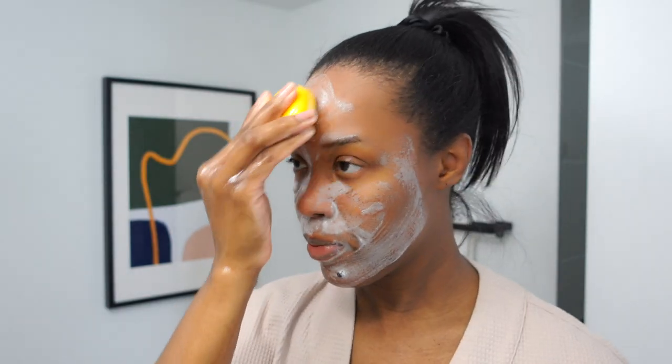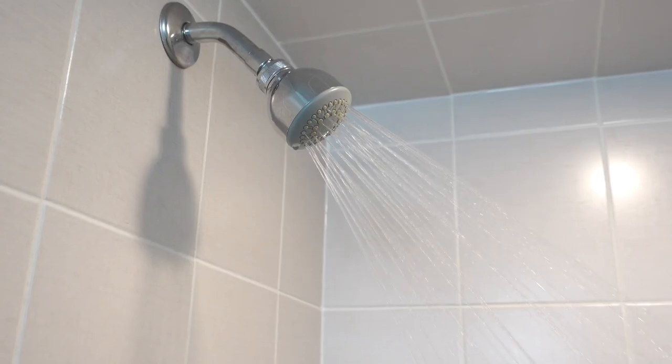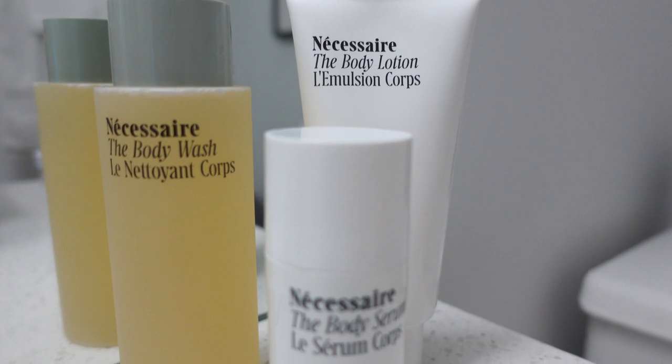Hey guys, welcome back to my channel Sani Beauty. I'm back with another hygiene routine video — I haven't filmed one of these in a while, so I'm so happy to be doing this video for you today, especially because it is sponsored by Nordstrom, which is a one-stop shop to me.